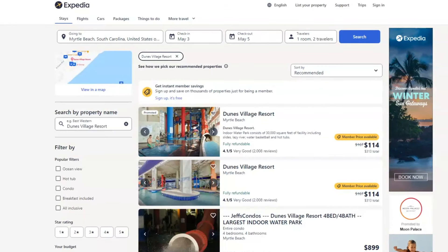Hey everyone, Shannon here from GlobalTravel.com — I'm the hotel guy. So today we're going to take a look at Myrtle Beach and the Dunes Village Resort. They have a 30,000 square foot facility including slides, lazy river, water basketball, hot tubs, and all kinds of great stuff. It's an indoor water park along with your room.